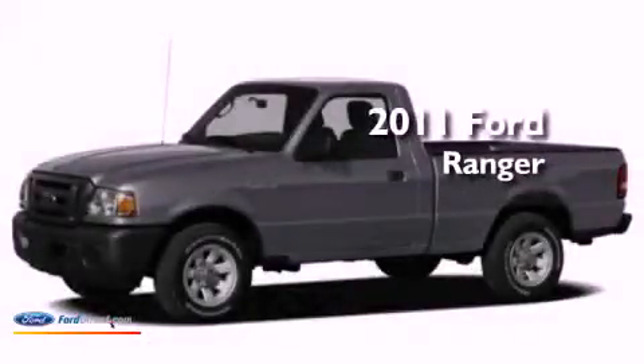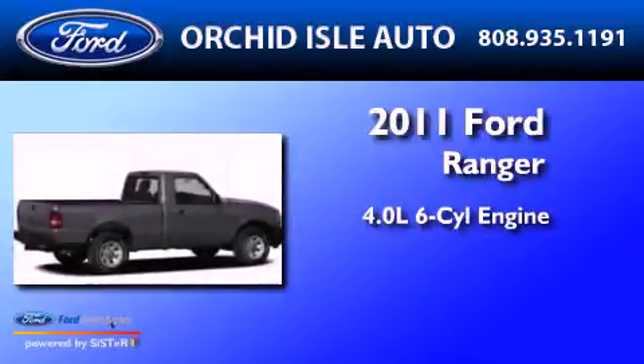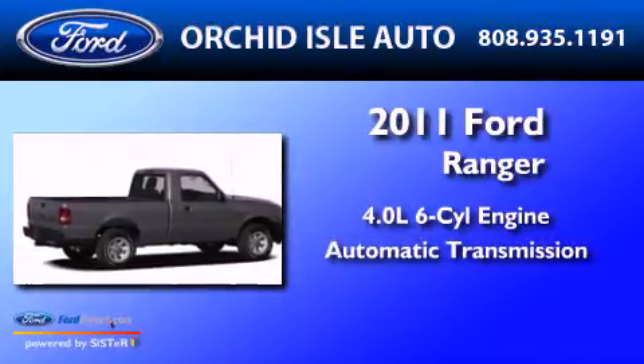This is a 2011 Ford Ranger. It has a 4.0-liter six-cylinder engine and an automatic transmission.